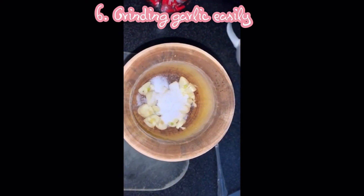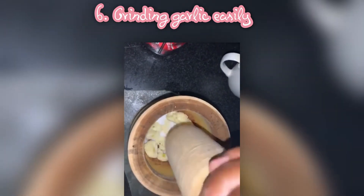Ever wondered how to make your garlic easy to crush? Add some salt. Salt gives it that edge — it provides friction for you to be able to crush the garlic without difficulty.